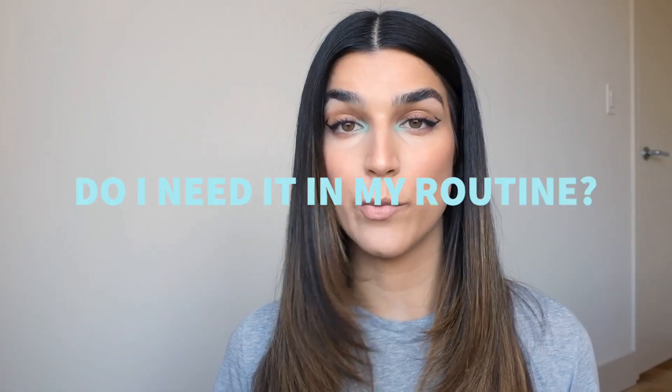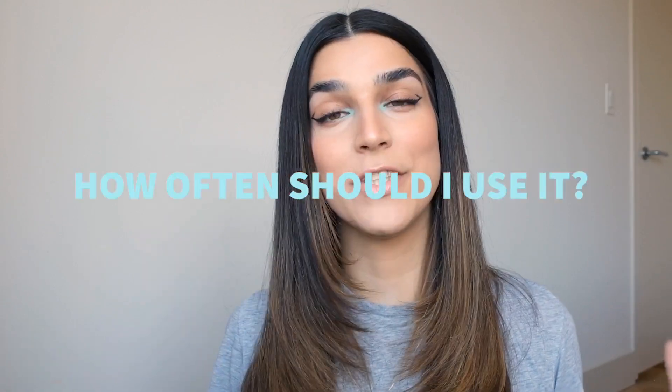The next question is: do I need AHA in my routine? I would say it's not an essential like a cleanser and SPF, but if you experience dullness, dryness, uneven skin tone, or fine lines, an AHA can definitely be a great addition to your routine. If you have issues with congested skin or clogged pores — blackheads, whiteheads, or mild to moderate acne — BHA is your best friend, so go check out episode one of this series about BHA.